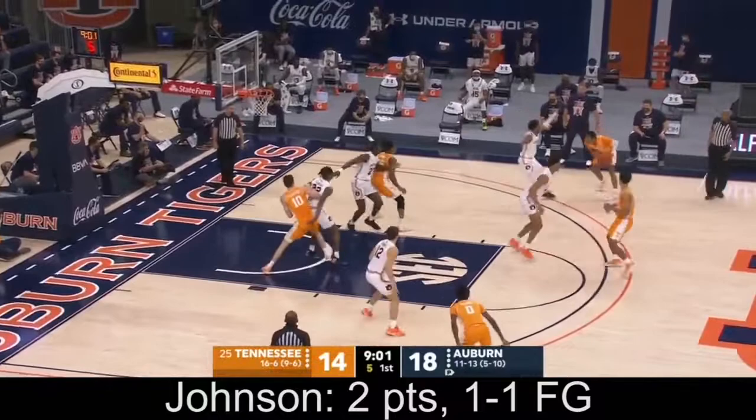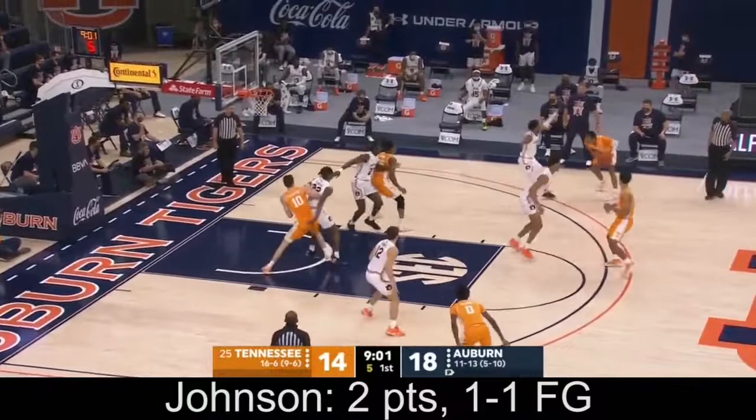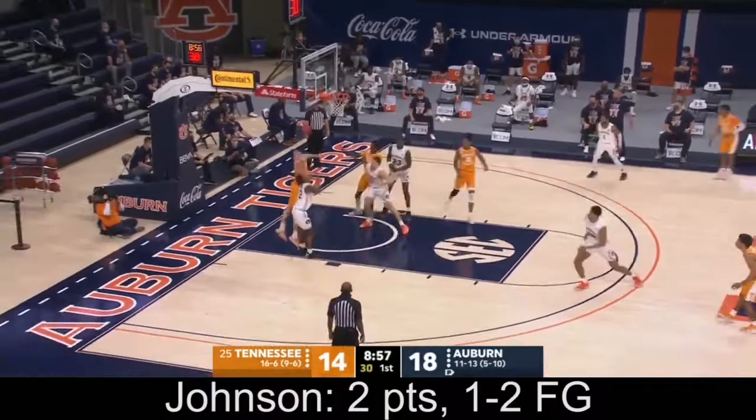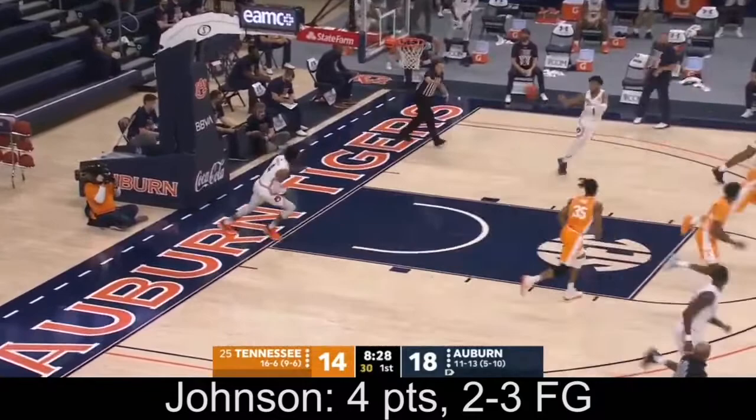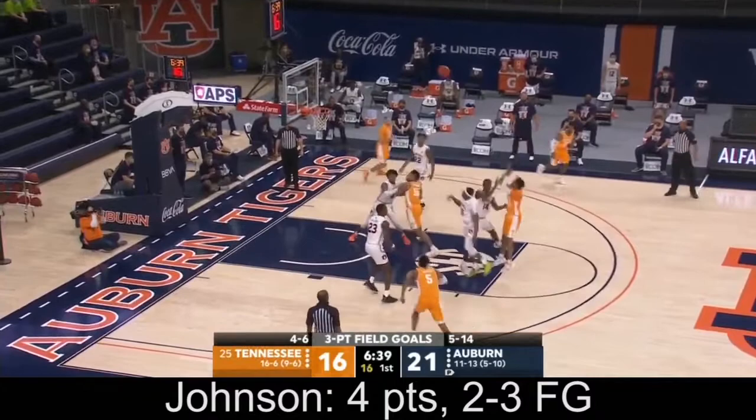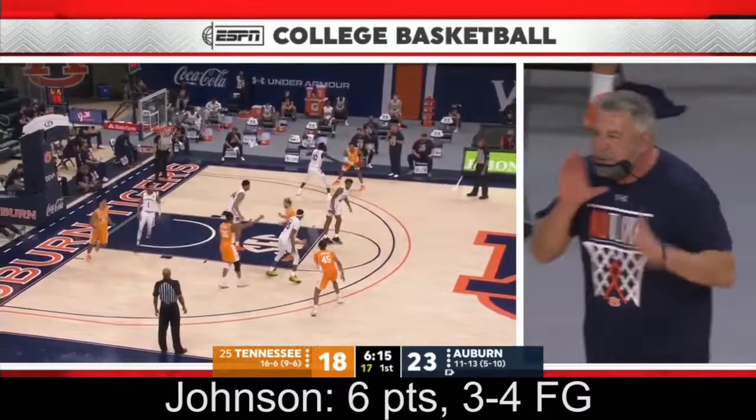Offensive rebound. Shot clock down to one. Johnson launches. Good defensive effort by Auburn. Baseline off the bounce. Johnson able to wrap it on the left side. Five triples for Auburn.